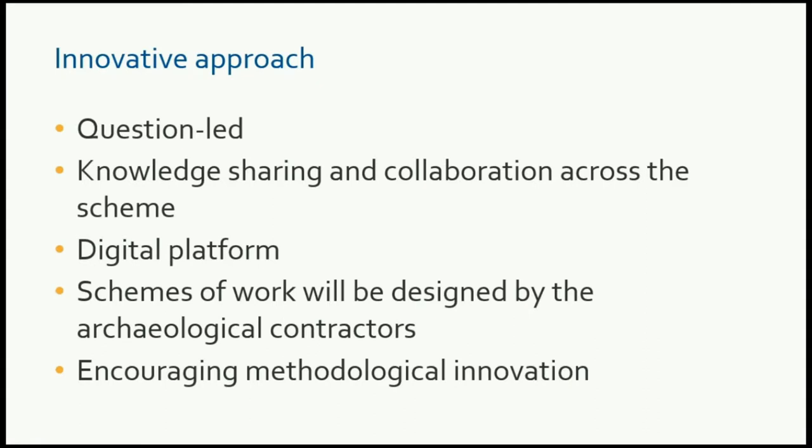One big difference between what we're doing and development-led archaeology is that the schemes of work will be designed by the archaeological contractors. This gives the contractors the opportunity to think about the research questions and how they might be able to address those, and to think innovatively about how best those questions can be addressed through the works. It encourages methodological innovation. Although we have a series of technical standards, we'd like to see different methods tested, and there's a departures process to review any different techniques that are put forward.